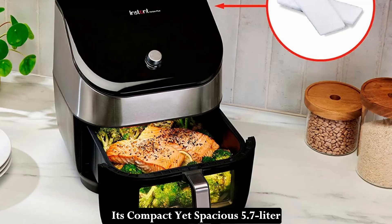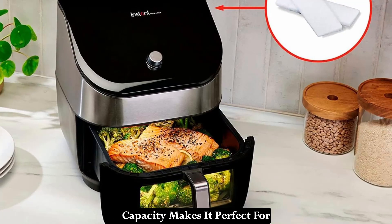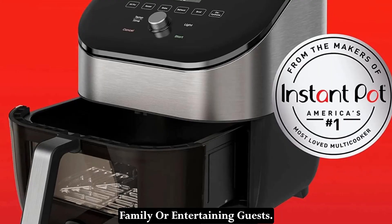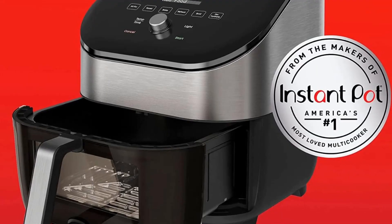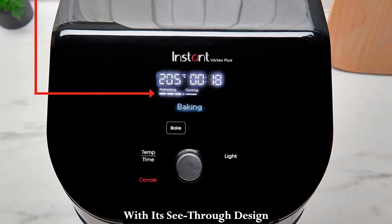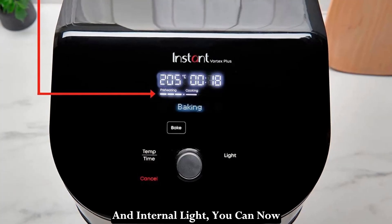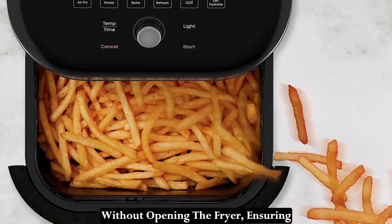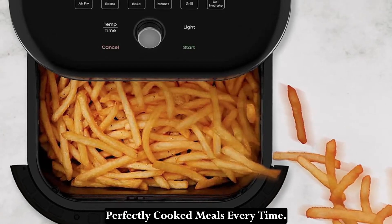Its compact yet spacious 5–7 liter capacity makes it perfect for cooking meals for the whole family or entertaining guests. And the ClearCook window? It's a game-changer. With its see-through design and internal light, you can now monitor your food's progress without opening the fryer, ensuring perfectly cooked meals every time.